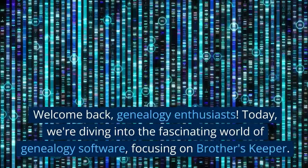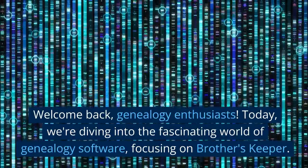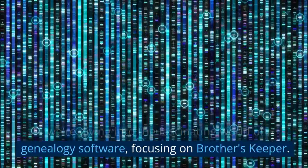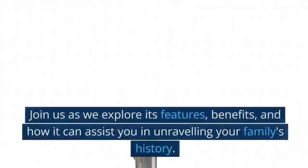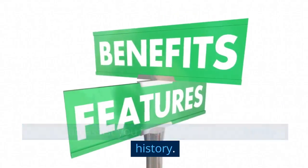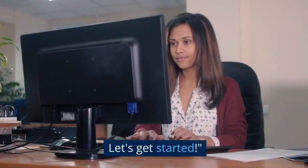Welcome back genealogy enthusiasts! Today we're diving into the fascinating world of genealogy software, focusing on Brother's Keeper. Join us as we explore its features, benefits, and how it can assist you in unraveling your family's history. Let's get started.